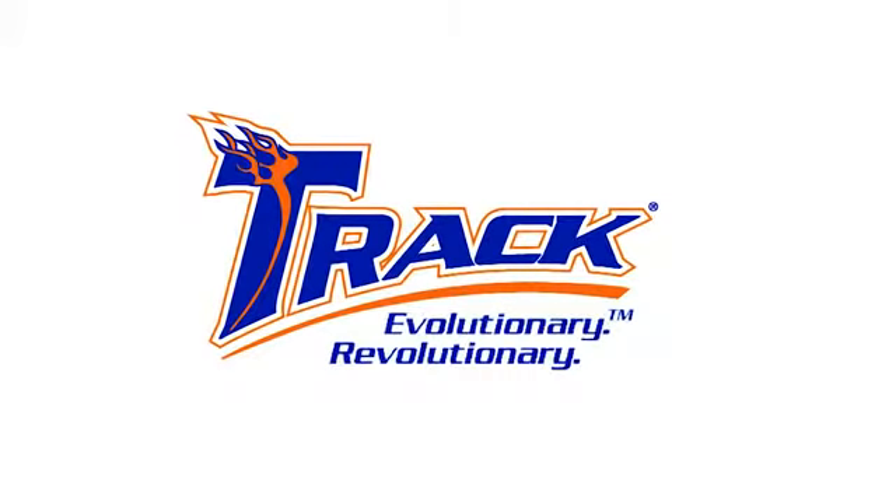Track. Evolutionary. Revolutionary. Hey there, Track fans. I'm PBA Touring Pro Mike Fagan. I'm here today to talk to you about the new Premium Player 3 Ball Toad from Track.